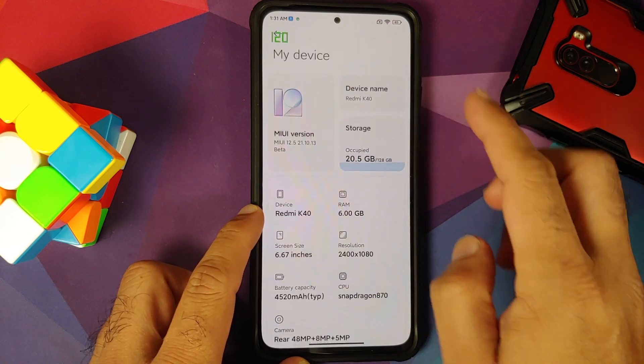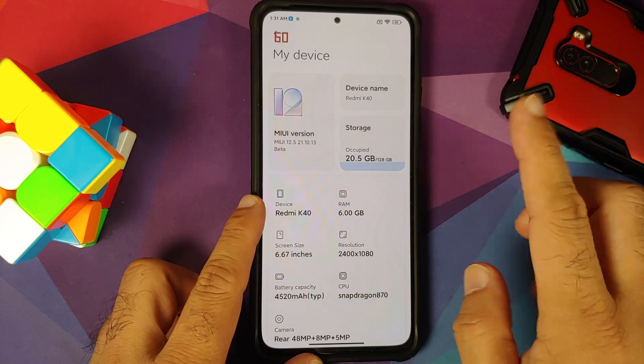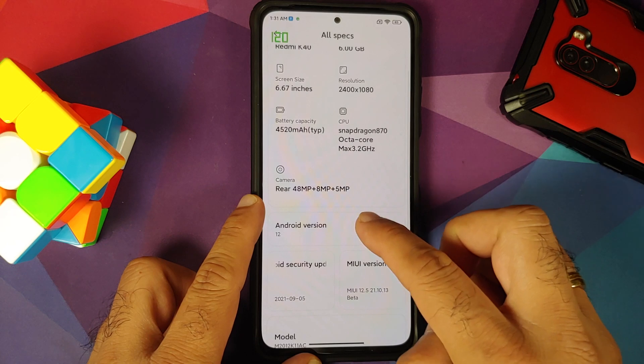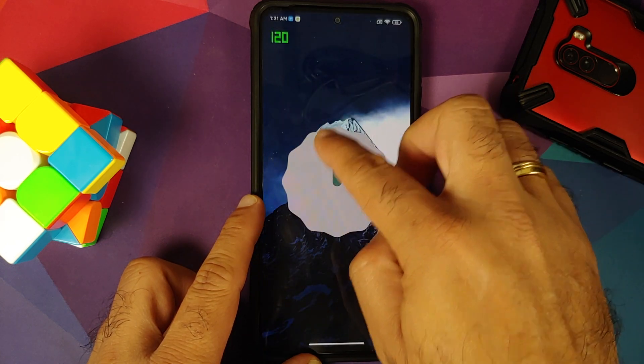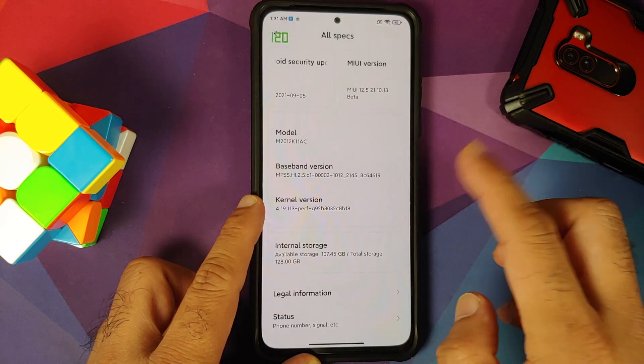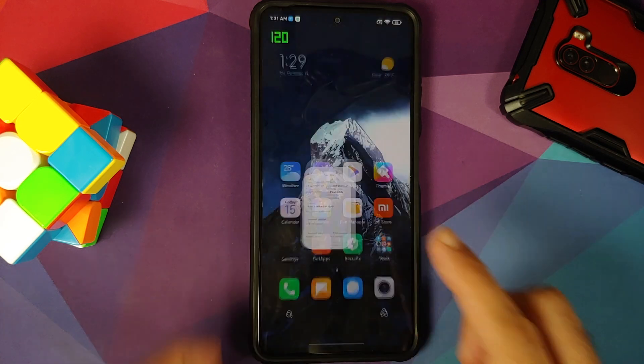I have the latest closed beta installed on my Poco F3. This is MIUI 12.5, the build is from 13th October 2021. If you go into all specs and Android version, you will notice it is Android 12. We do have the Android 12 easter egg, and the security patch is from September 2021.